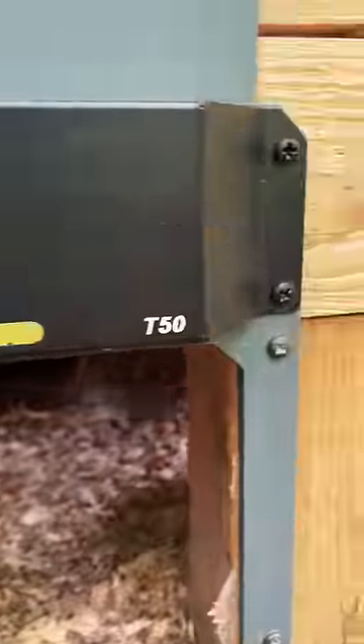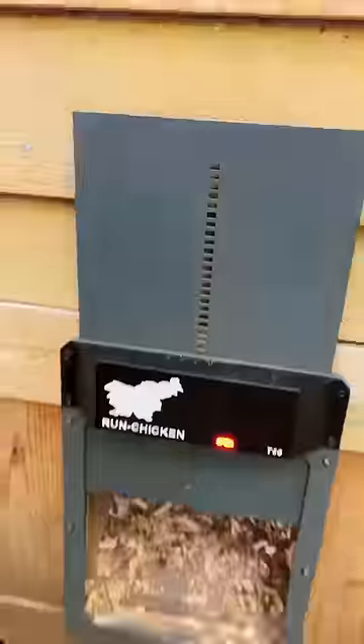The door is powered by two double-A batteries. Operation is made simple by one button, and it can also open and close on demand. I don't have to rush home to shut my chicken coop door because Run Chicken's got it.